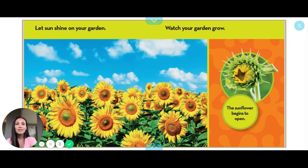The sunflower begins to open. Look at it — first it's all squished like this, and then it opens up to see the sun.